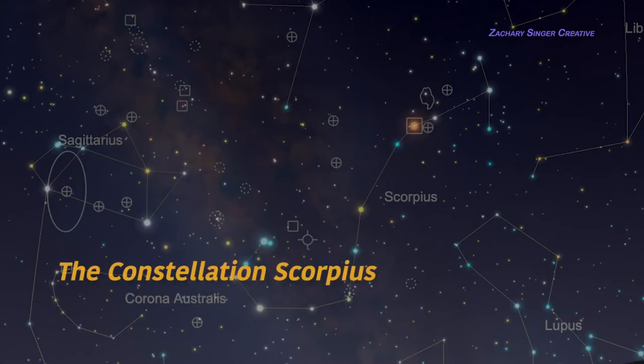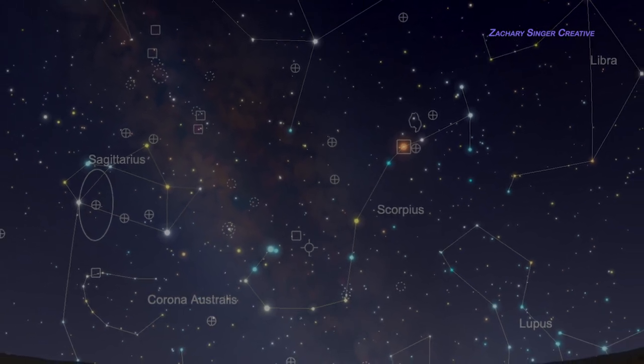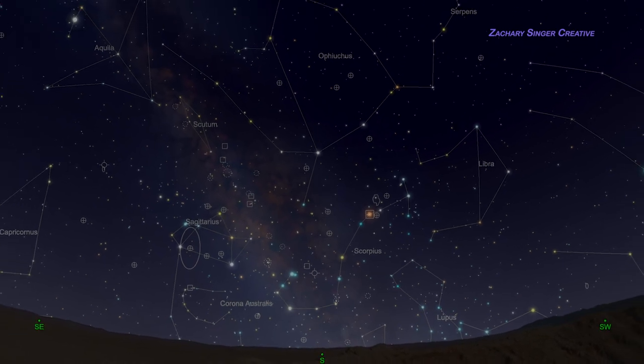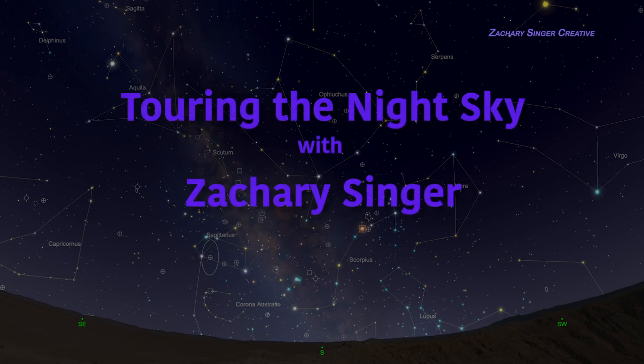Howdy and welcome to Scorpius, a bright summer constellation. This video will show you how to recognize this constellation, where and when to look for it, and some interesting objects within it. Our galaxy is like a large flat circular city — a metropolis of stars. We live out in its suburbs, and the view towards Scorpius looks towards downtown where the action is. This is Touring the Night Sky with Zachary Singer.